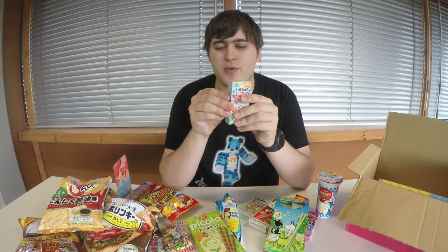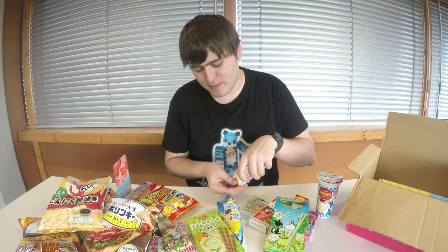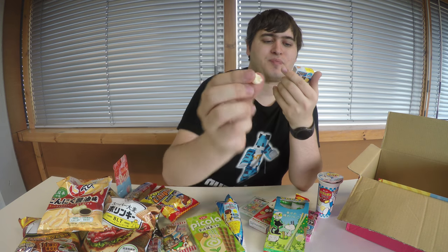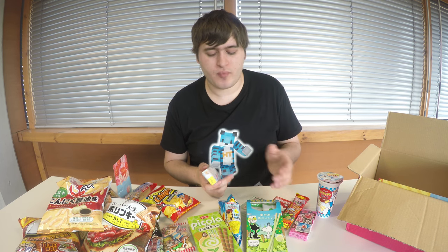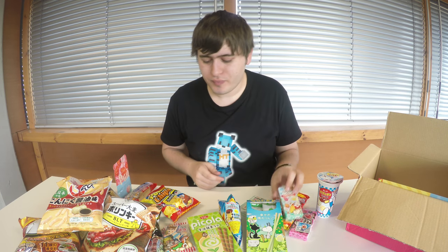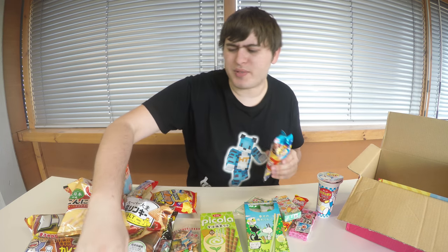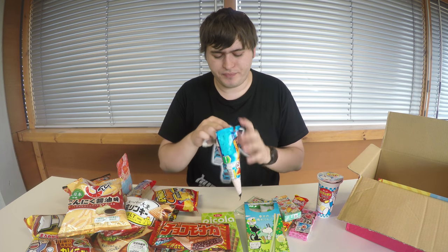I want to see what these are like because they're supposedly chocolate without peanuts. It's got a nice kind of dispenser on it — white chocolate on the outside and crunchy on the inside — similar to the Meiji chocolate but with a crispy center instead of a gummy center. I'll open this up — probably the last thing I open today. I think you guys might like to see it; it's a bit like opening an ice cream except it's not going to melt on you.